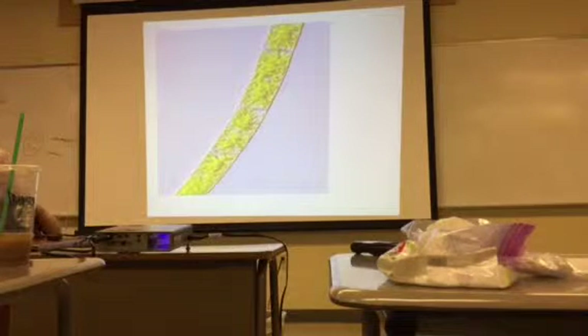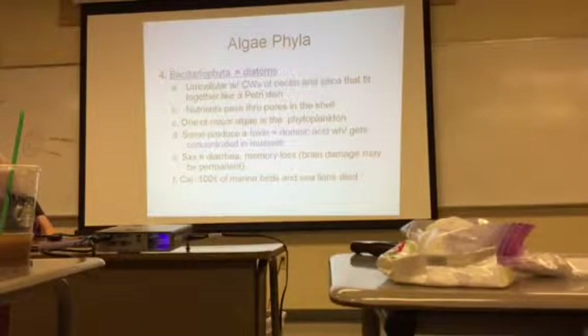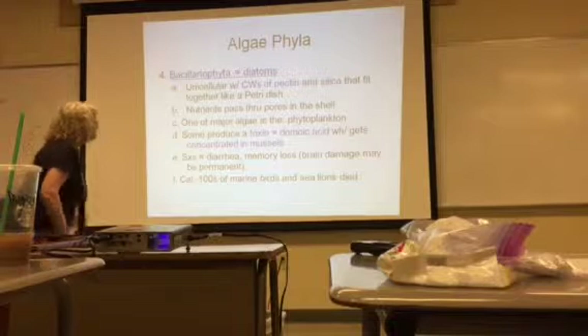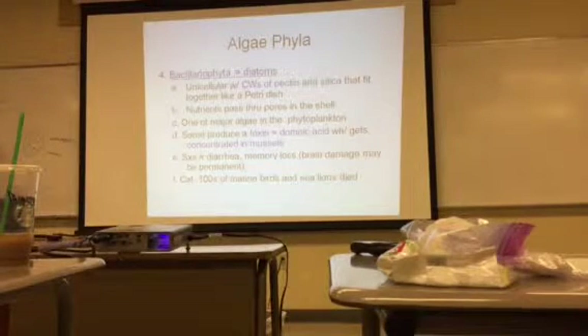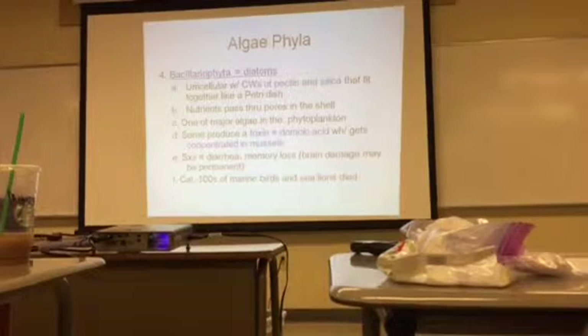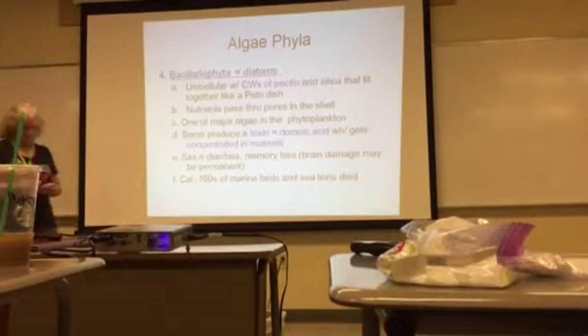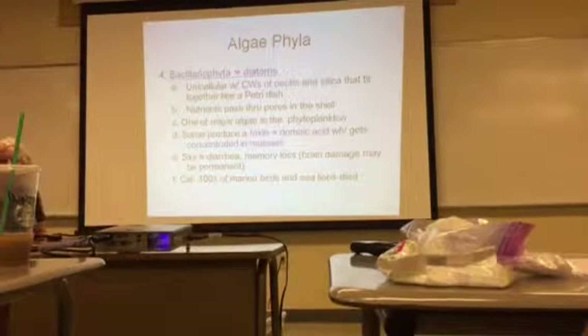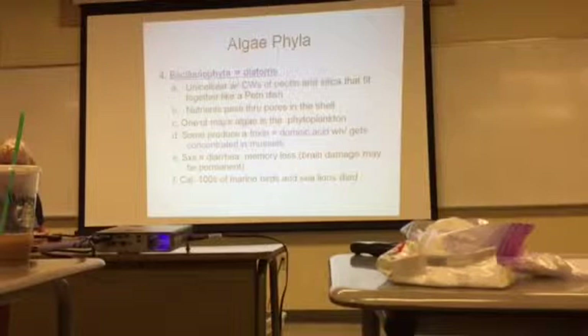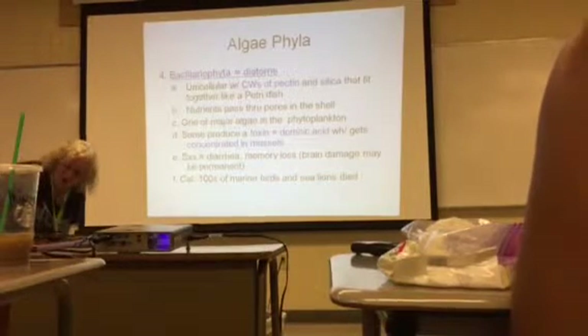This is Zygnema — the chloroplasts are star-shaped. The Chrysophyta, or diatoms, are unicellular and have cell walls of pectin and silica. They fit together like petri dishes. The algae fit together like that, and they have little pores in their cell walls that allow nutrients to pass in through the shell.